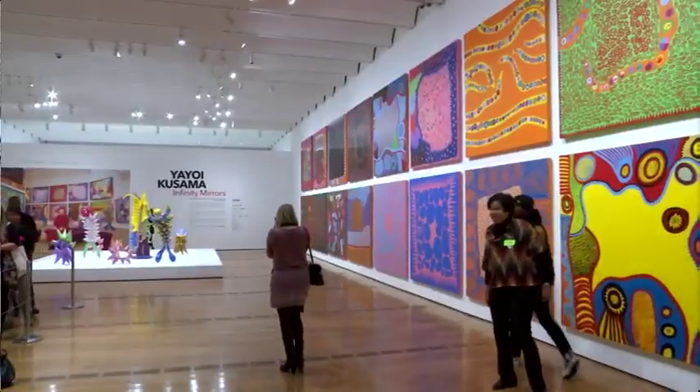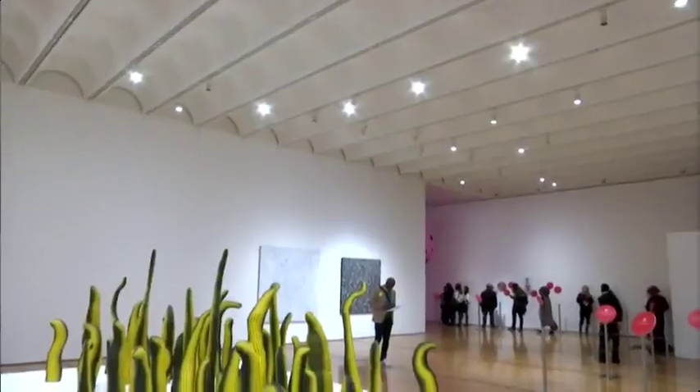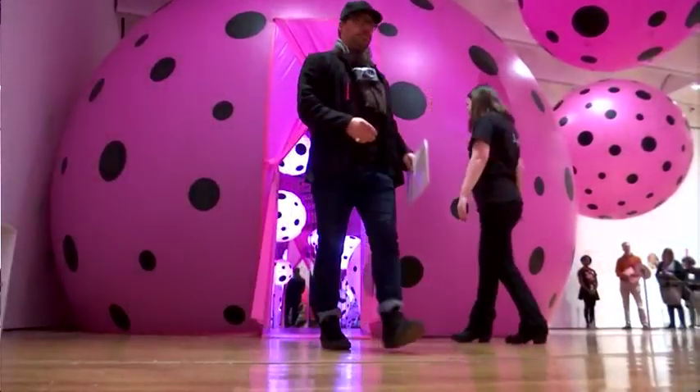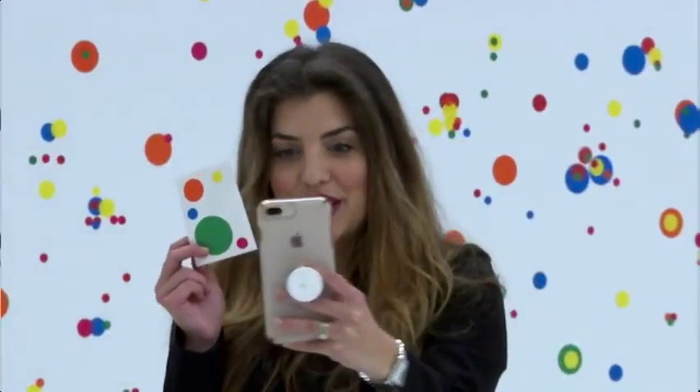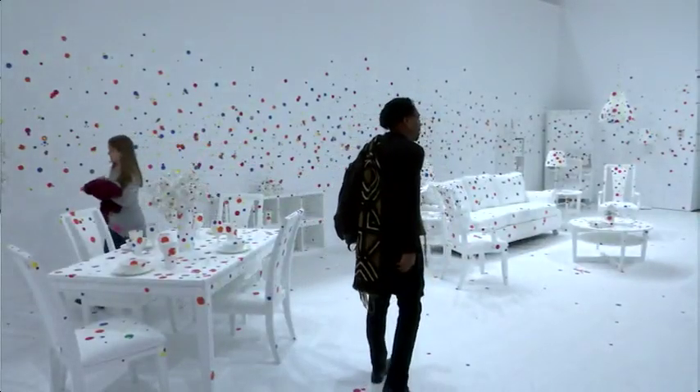In addition to the mirror rooms, visitors will see paintings, sculptures, collages, and a film about Kusama's life. They'll also have a chance to have some fun with one of her obsessions: polka dots. Guests entering the obliteration room get a sheet of polka dots to place around the room.